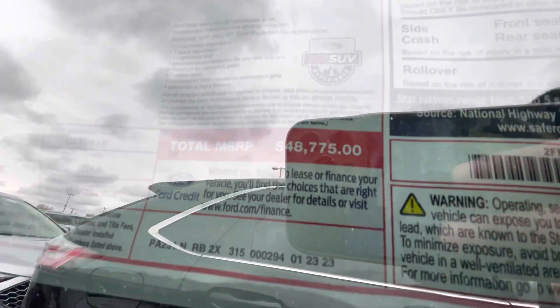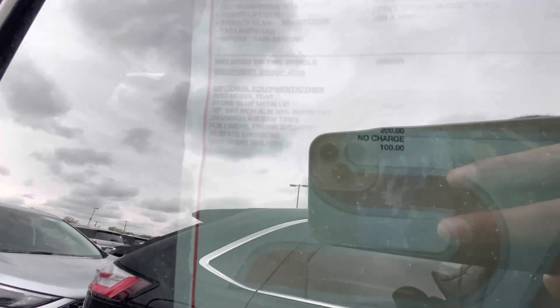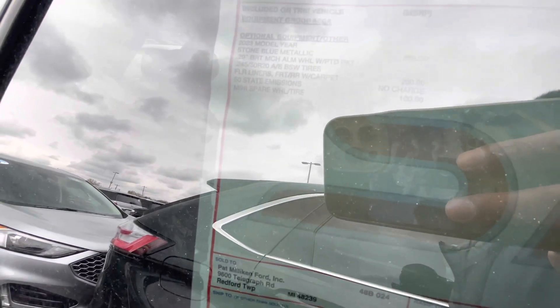You can't really see the window sticker, but it's about $48K for a loaded car. Actually, this car does not have many options — it's a 2023 model year in Stone Blue Metallic, which is an extra $495. The four-liner spare tire is $100, and the mats are another $200, so the only options total $795. The base MSRP is about $46,485. Other than that, it comes with B&O and all that stuff.